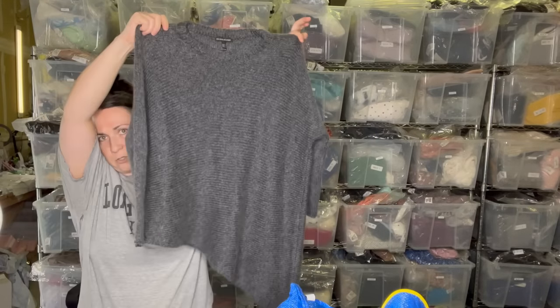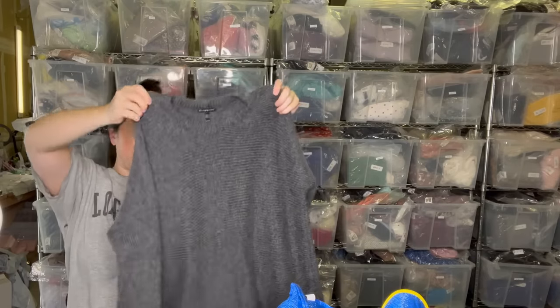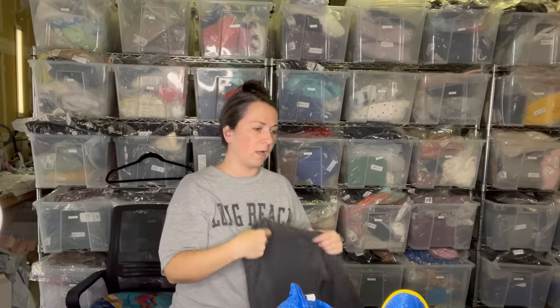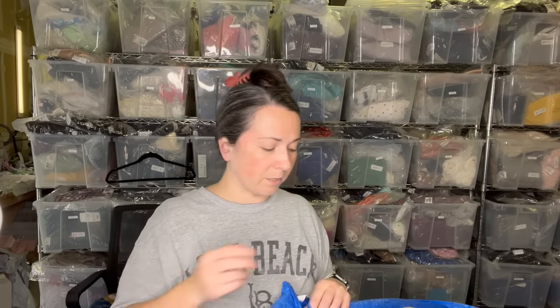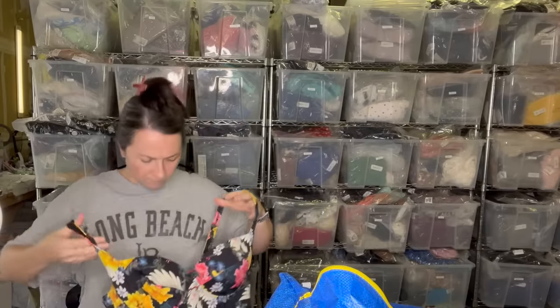Next we have an Eileen Fisher sweater — I love me some Eileen. It's a size XXS with an asymmetrical hem. It kind of looks bigger than an XXS, but it's a perfect time of year to sell an Eileen piece. It felt like there was some mohair or something in there — I didn't even look at the fabric content.